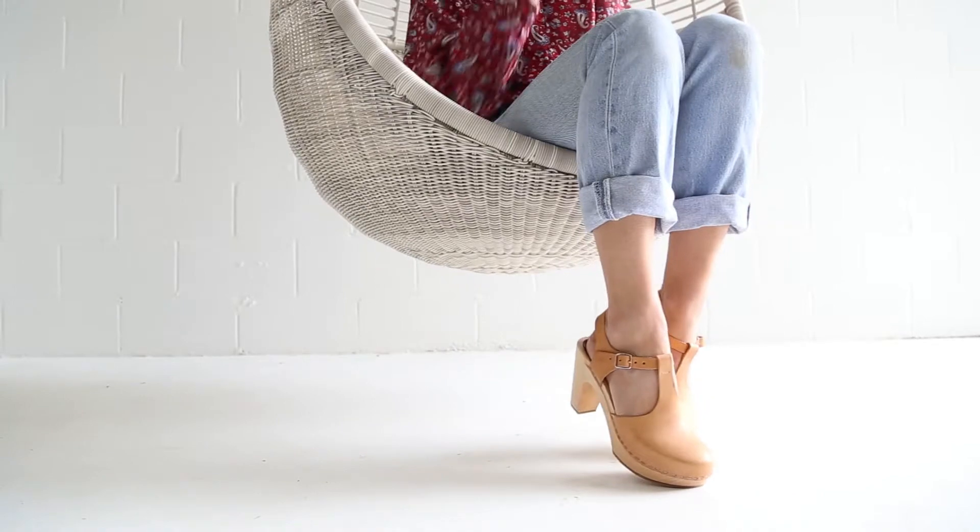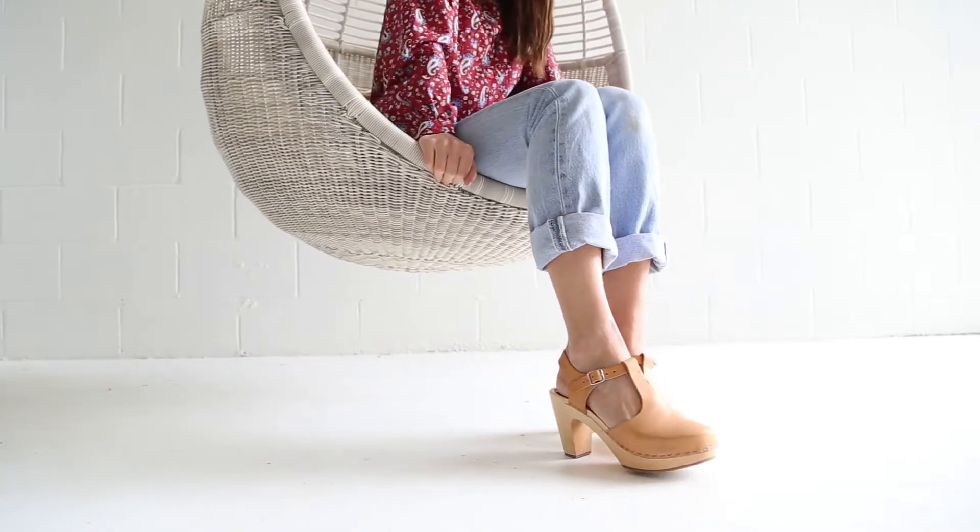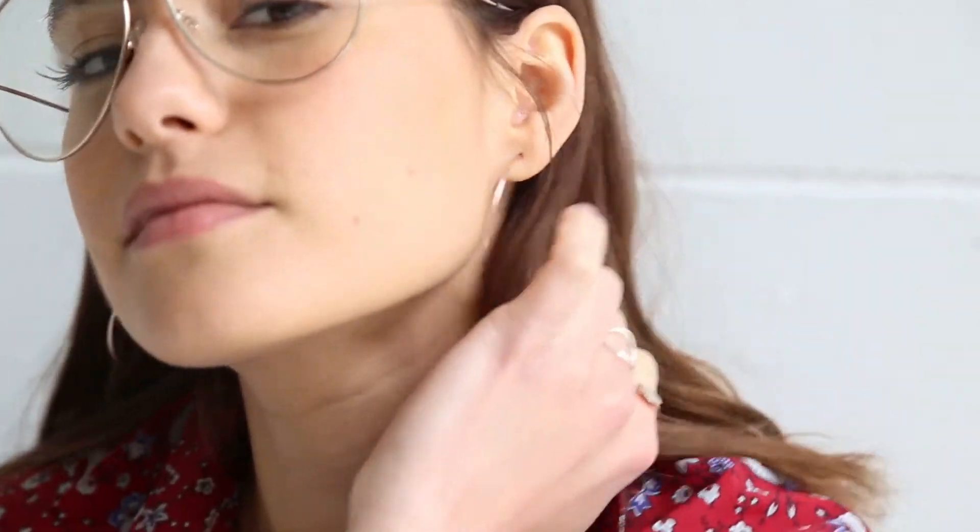I've added these adorable clogs that I got for my closet. Clogs are the perfect transitional shoe for spring.